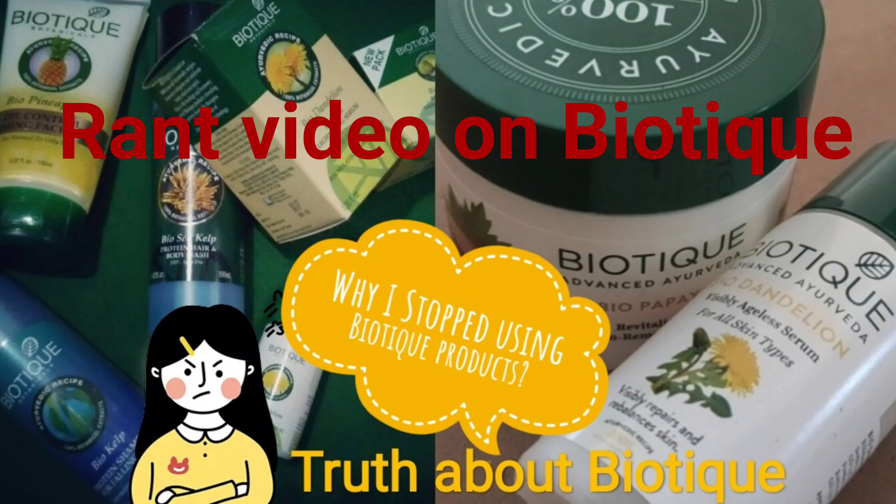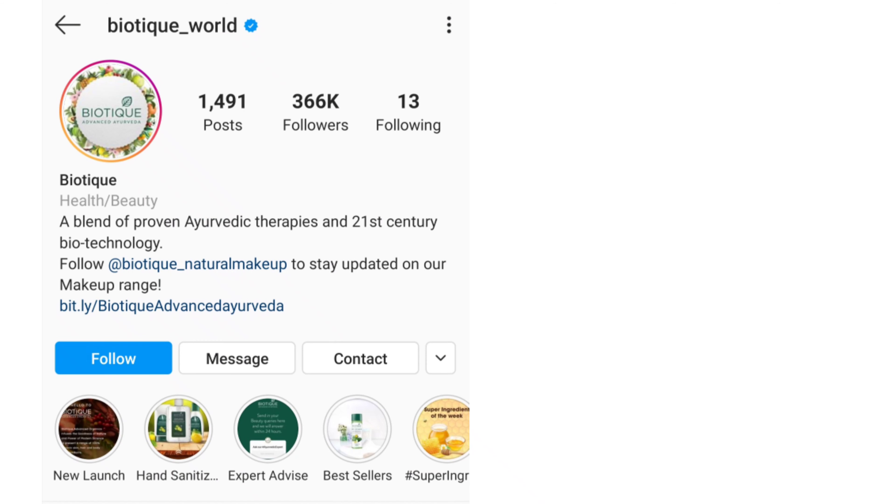Hello guys, welcome back to my channel. Today I'm going to do a different kind of video — not a haul or a review. Today I'm going to talk about the brand Biotique, which I've been using for four to five years, and why I stopped using their products.